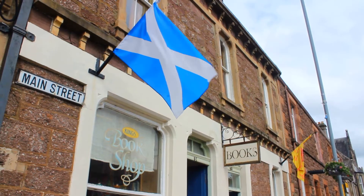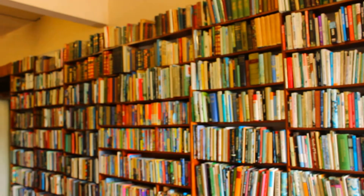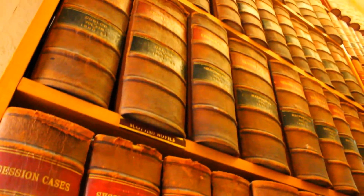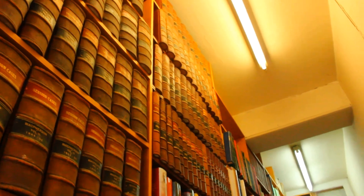I absolutely love books, and spending an afternoon in a bookshop or a library is just such a cosy thing to do. There's something about the smell of books and the quiet peacefulness of libraries and bookshops that brings me a deep sense of peace. We have some beautiful bookshops here in Scotland and a lot of them have cafes, so you can browse, buy some books you like, and then get a pumpkin spice latte or another autumnal drink — for me that's a perfect afternoon.